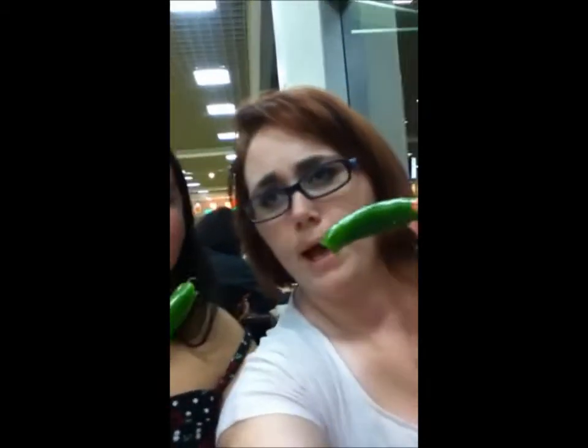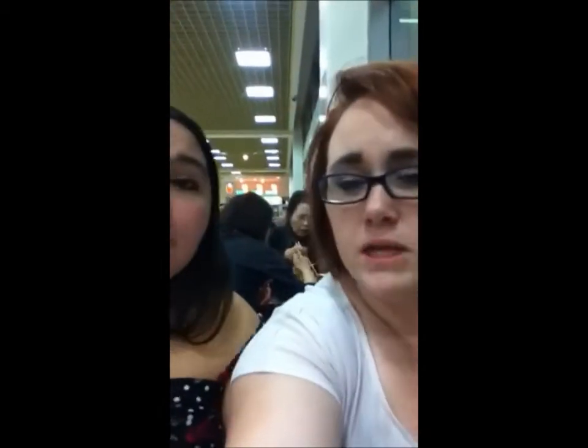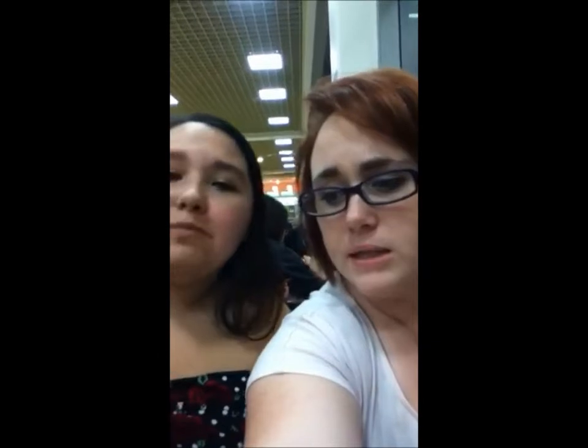Surprise meat is an understatement. What we didn't realize is that we would continue eating the bell peppers. We thought one bite since we don't like bell peppers, but ours are like almost halfway done. They're good and they added a nice crunch to it. We had to film this because we were freaking out about the eyes.